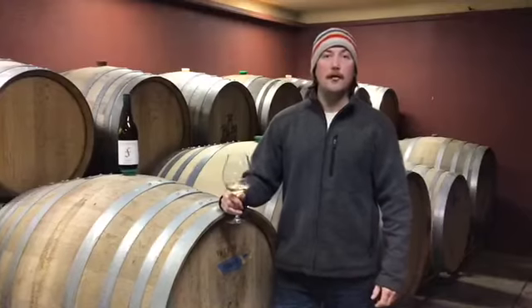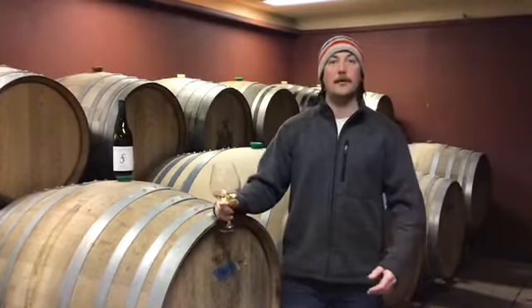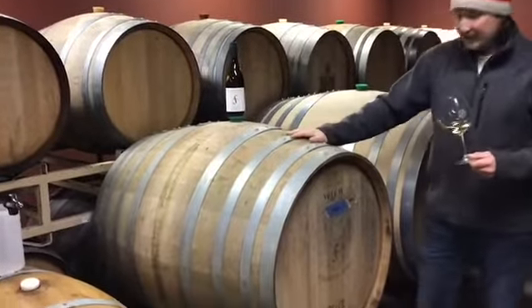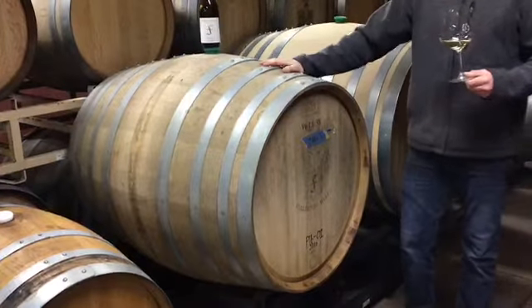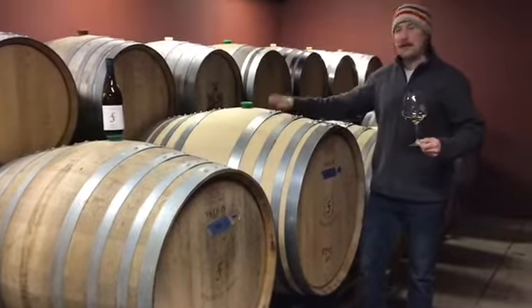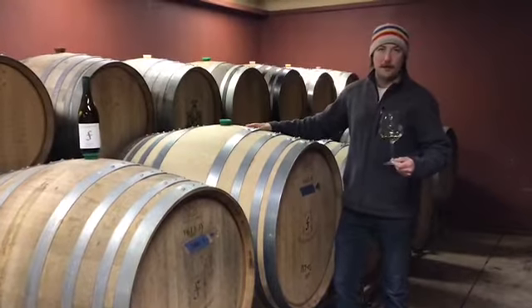We do a lot of fun experiments with our Five Faces Chardonnay to see what we like and don't like. One thing we found that we love is the use of larger barrels. Right here is a standard 60-gallon barrel. This is a 500-liter puncheon, or about 132 gallons — 2.2 times the volume. And here we have an even bigger one we're starting to use: 600 liters, which is about 2.6 times the volume of a standard barrel.